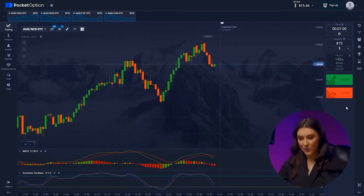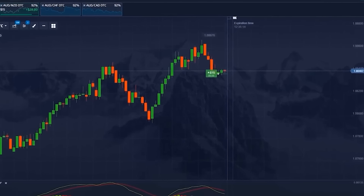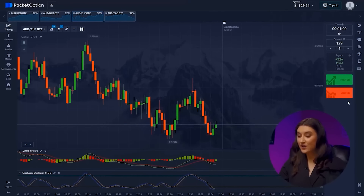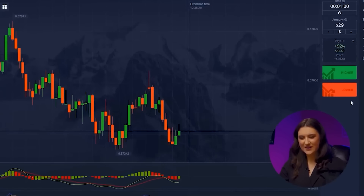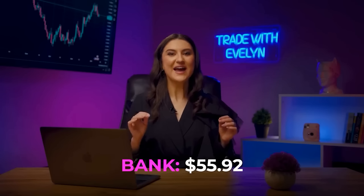We are back to the second pair. We understand that the candle will reach the resistance level, so we enter when the candle is several points lower — going higher. We added another $29 to our pocket. I always explain every decision in detail during trading and pay attention to the main market signals. Like this video so that as many people as possible can learn about our super strategy. Australian Dollar and Swiss Franc — the indicators signal the future impulse will be downward, so we go lower. We already have $55.